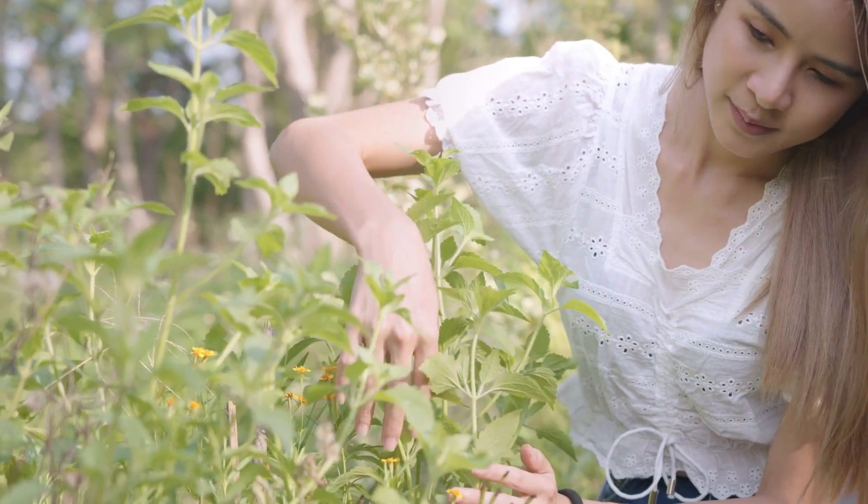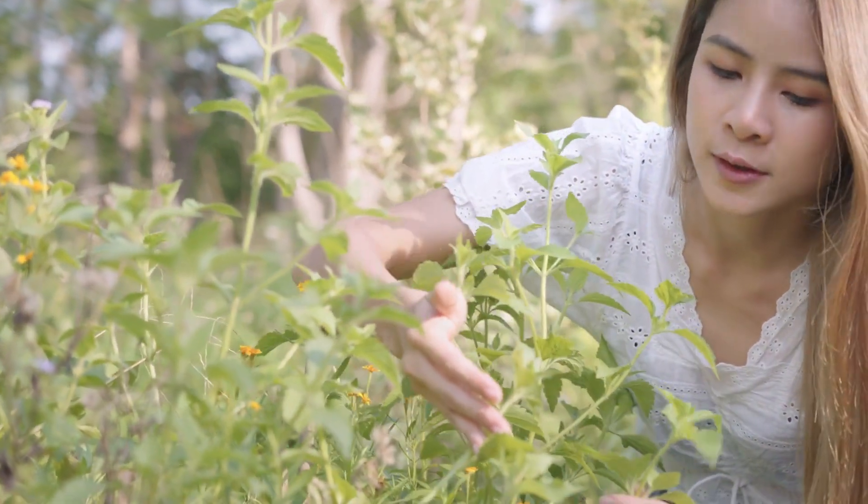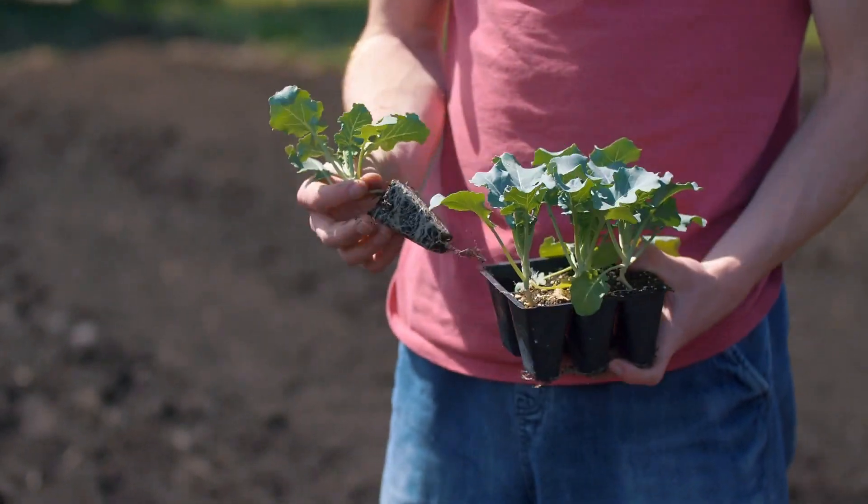Hey there, nature lovers! Welcome back to our channel. Today, we're diving into something seriously amazing that could totally turn your backyard into a natural wonderland of wellness. I'm Ryan, and I'm super excited to introduce you to the medicinal garden kit.